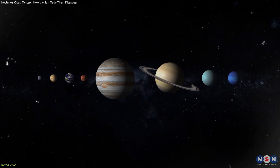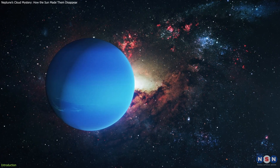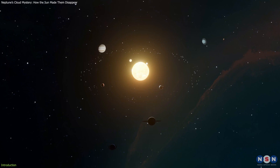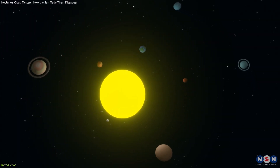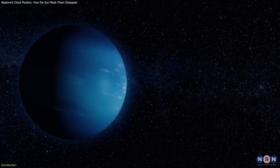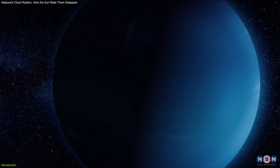But among all the planets in our solar system, there is one that stands out for its extreme and unpredictable weather. It is Neptune, the eighth and most distant planet from the sun, and one of the coldest. Neptune is so far away from the sun that it takes 165 years to complete one orbit around it. That means that we have only seen one season on Neptune since it was discovered in 1846. But even in this short time span, we have witnessed some amazing changes in its atmosphere and weather.